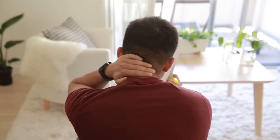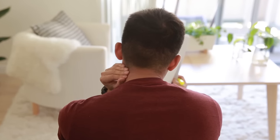Ever wake up with a stiff neck? Or find yourself trying to relieve tension in the middle of the workday? So have we. Neck pain sucks and we totally get it.